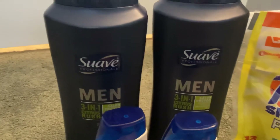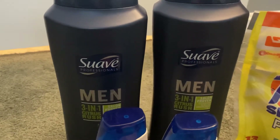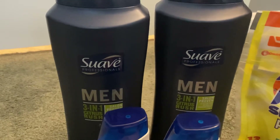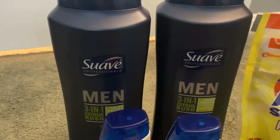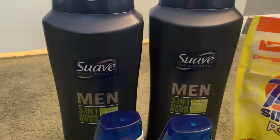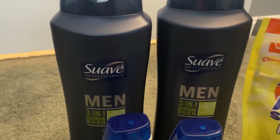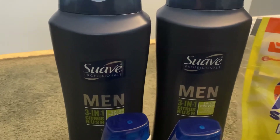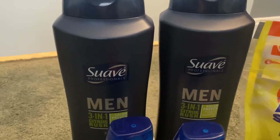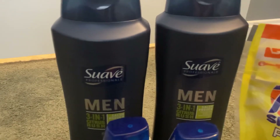The two of these together normally cost $6. The $2 off of $6 DG Store exclusive coupon brought our total to $4. The $1 off of one brought our total to $3. And then the $0.50 off of one brought our total for these two items to $2.50, or $1.25 each.